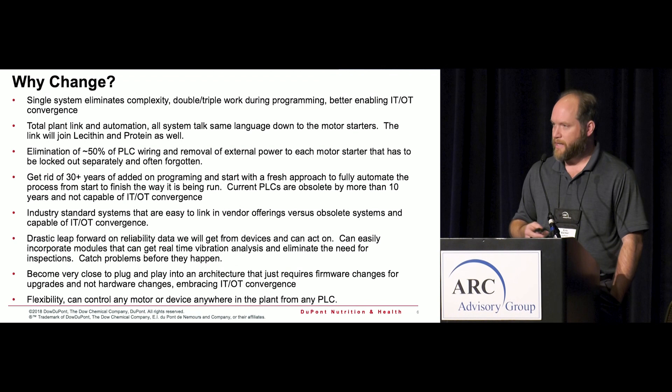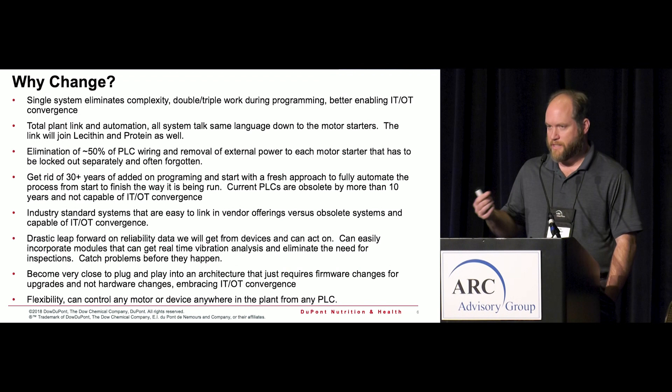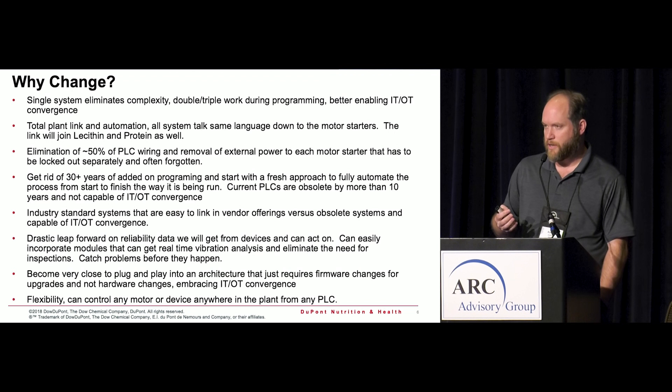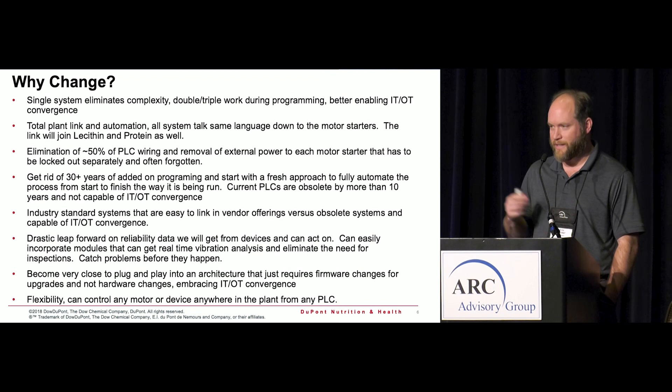We were also looking for a drastic leap forward and devices that could be rolled in, plugged in, and start going without having to create custom solutions. At the same time, we replaced all the motor starters and heater elements with smart devices that are now Ethernet-capable. The motors are all controlled by EtherNet/IP now versus input/output wiring going back and forth, which allows us to run motors from any processor in the facility.